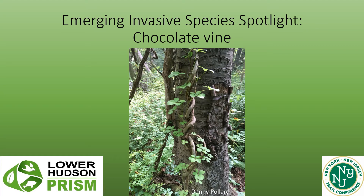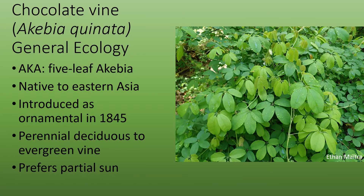Emerging Invasive Species Spotlight: Chocolate Vine. Chocolate vine, Akebia quinata, is also known as five-leaf Akebia. It's native to Eastern Asia and is an emerging invasive species in the Lower Hudson area of New York.